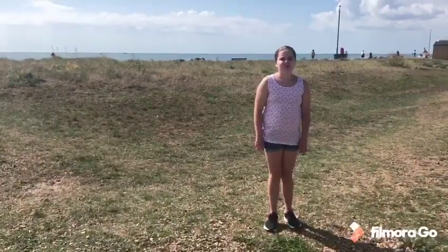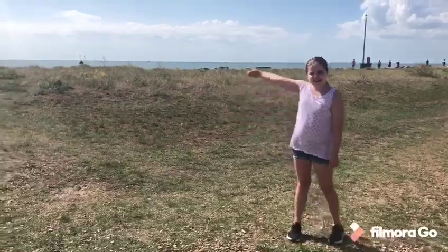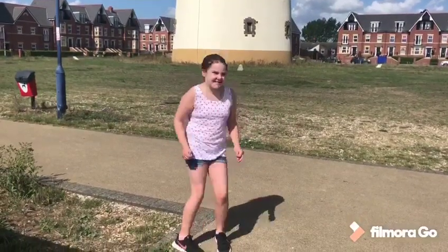The towers were built to protect the coast from invasion by Napoleon in France. You can't really see France though. How do you get in this place? Let's explore.